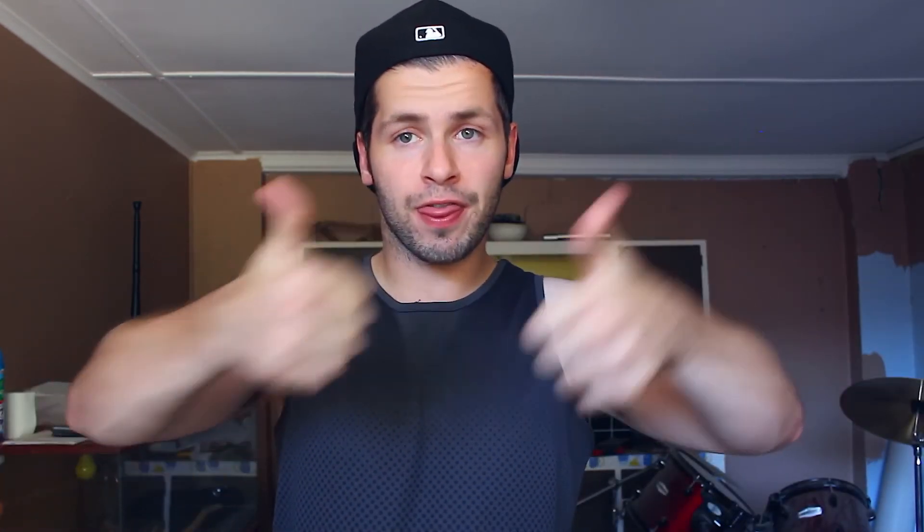Anyway, I'll stop there — I tend to go off on tangents sometimes. I'll keep you guys updated on the sunburn; hopefully it's gone over the next week or so. If you enjoyed the video please give it a thumbs up, comment down below if you have any questions, and I'll catch you guys in the next video — see you later!